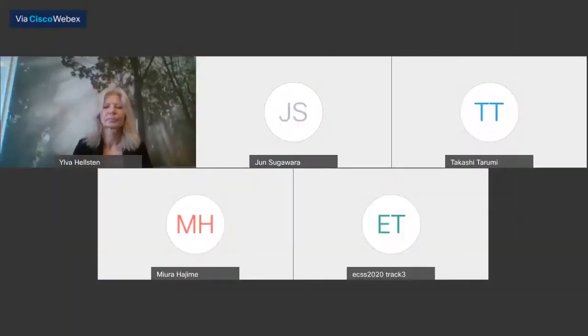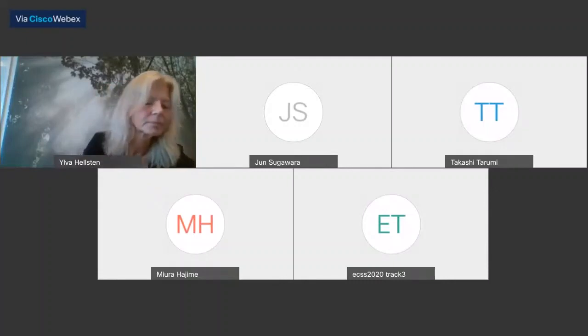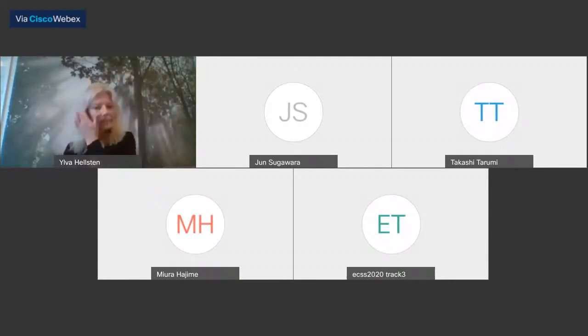Thank you, Dr. Halston, for the great presentation. Let's move on to the discussion. Are there any questions?